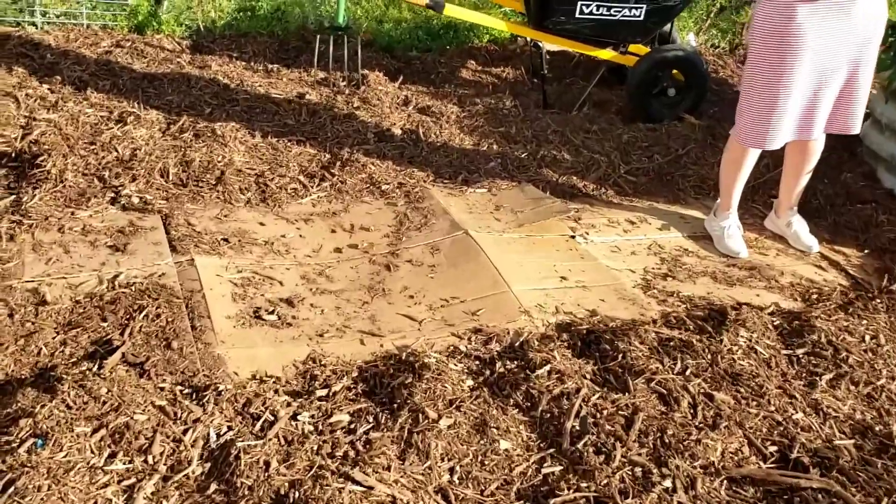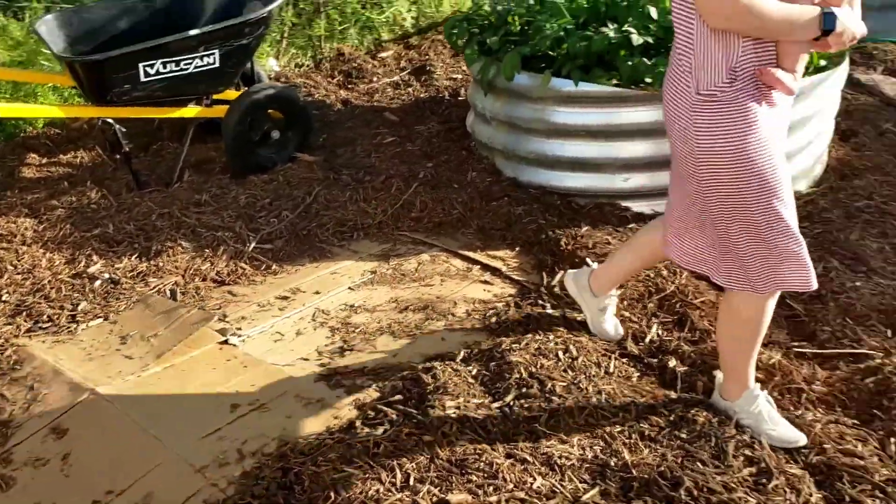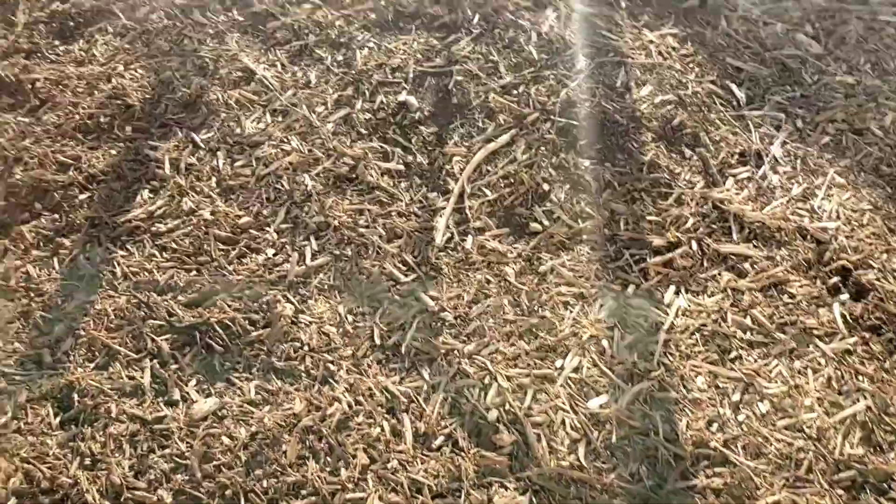We've got a new bed planned. We haven't put it in yet. We just finished mulching and it's going to look pretty similar to this guy.